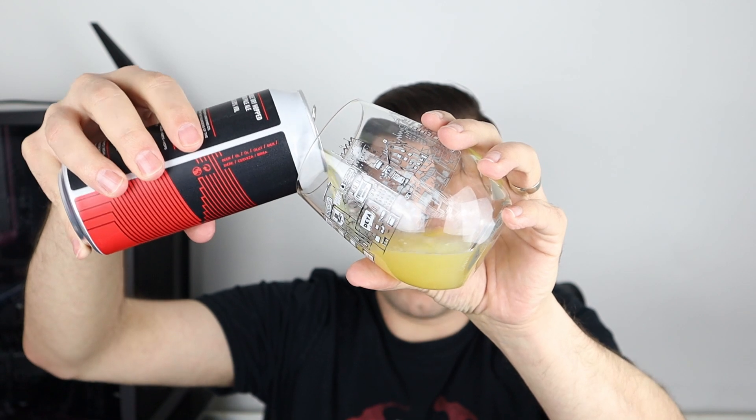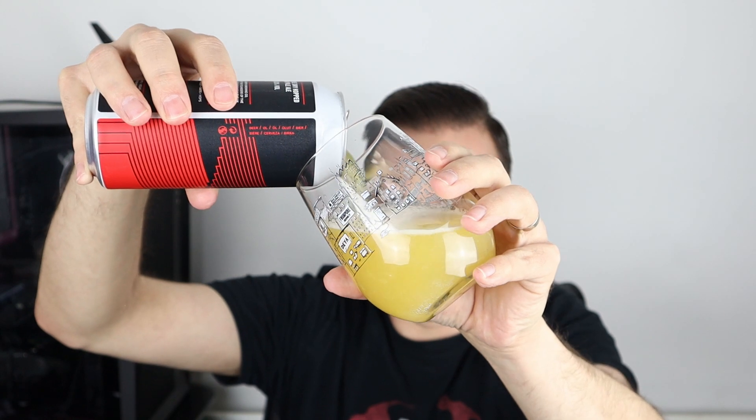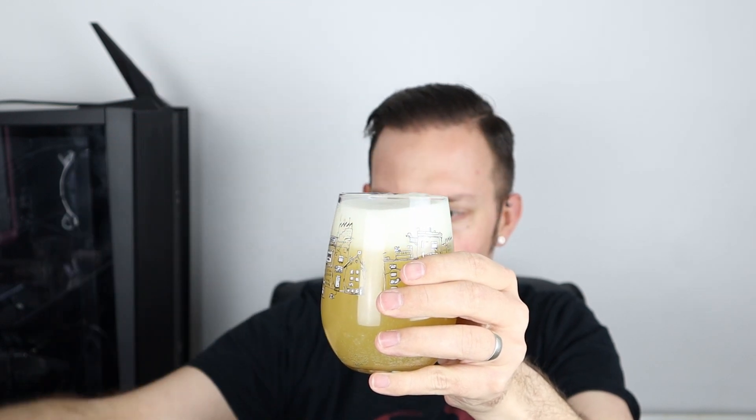Well, it's everything I expect to look at from a pale ale. It is hazy. We've got a decent two-finger head. It looks good. It's that kind of slightly darker than straw coloured, and yeah, nice compact bubbles on the head — almost two fingers worth.